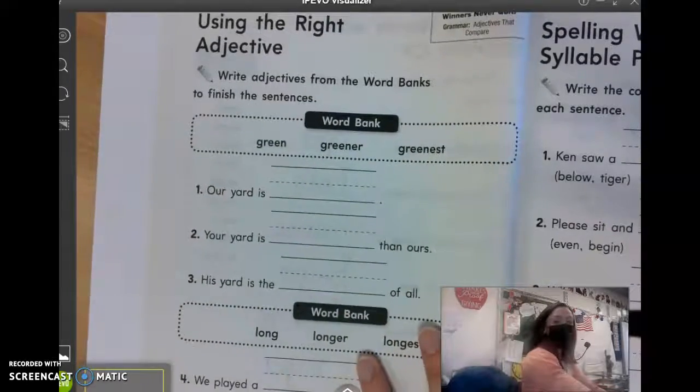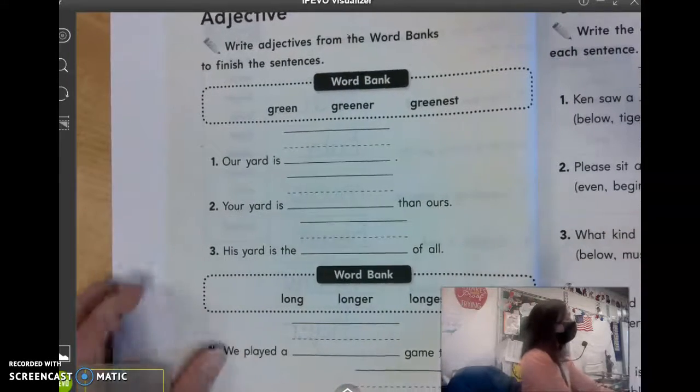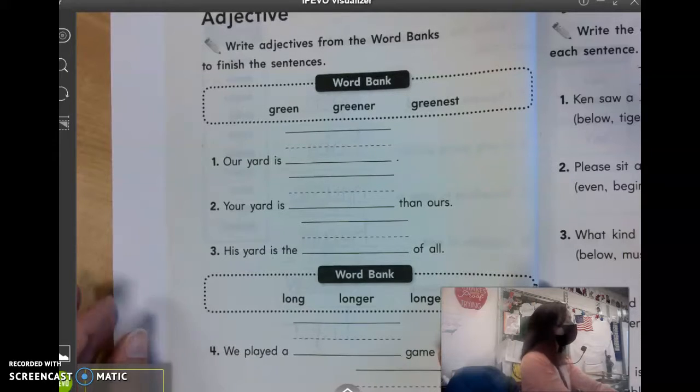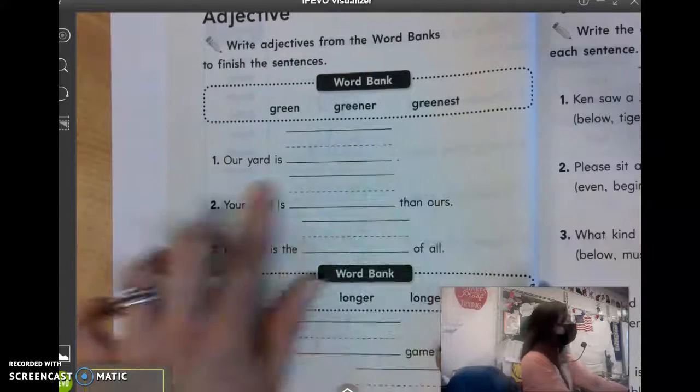On the next page, 204, this page was also from last Wednesday that we didn't get to. It says using the right adjective. Write adjectives from the word bank to finish the sentences. So we have green, greener, and greenest.